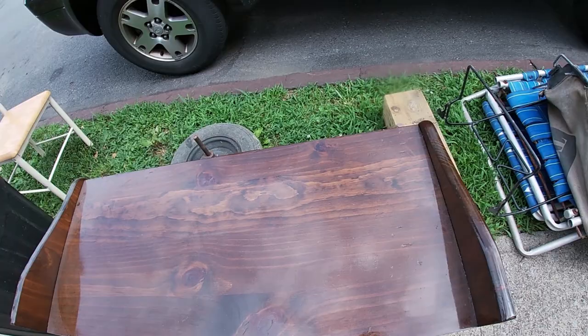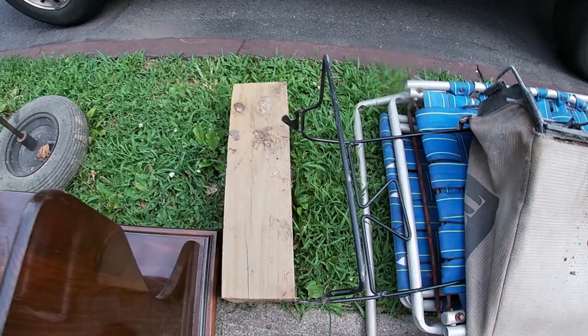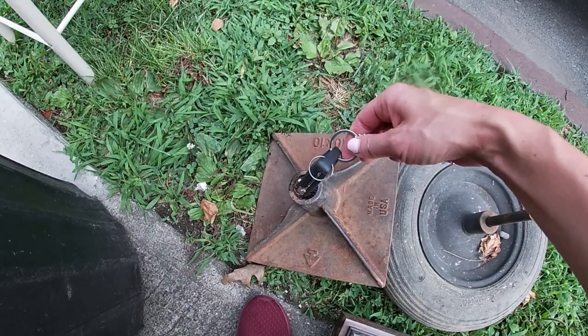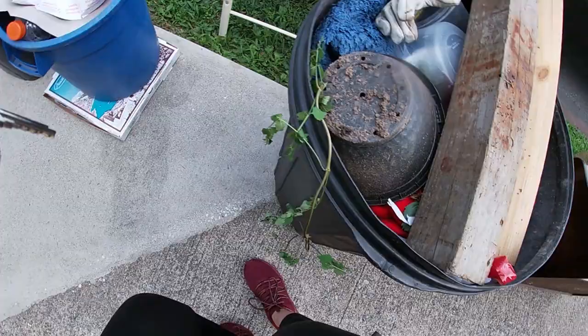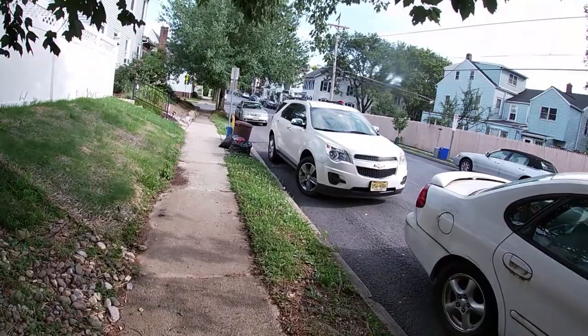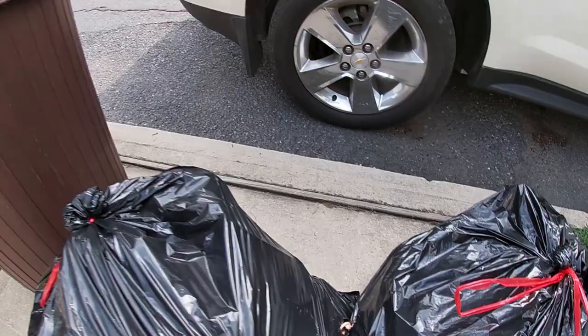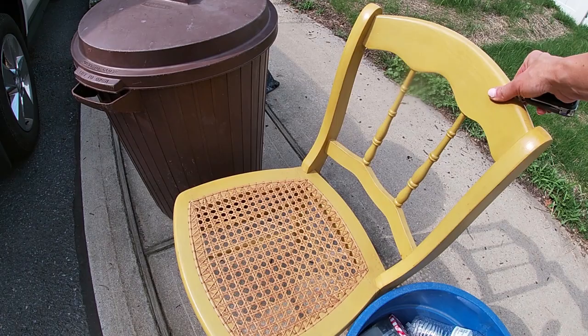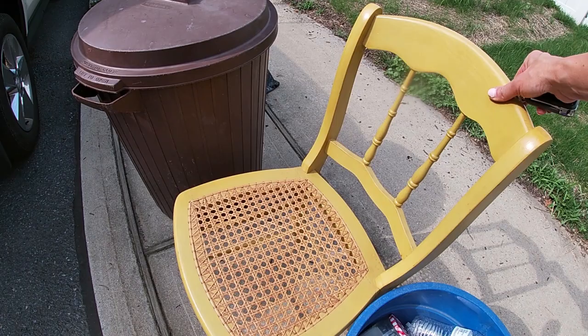We'll take this — this is a decent piece of metal, made in the USA. I saw this chair up here. I normally don't pick up chairs but this has a nice color and it's a nice shape. I think someone would definitely buy this and use it as decor or even just as a nice porch chair, so we're going to take this.